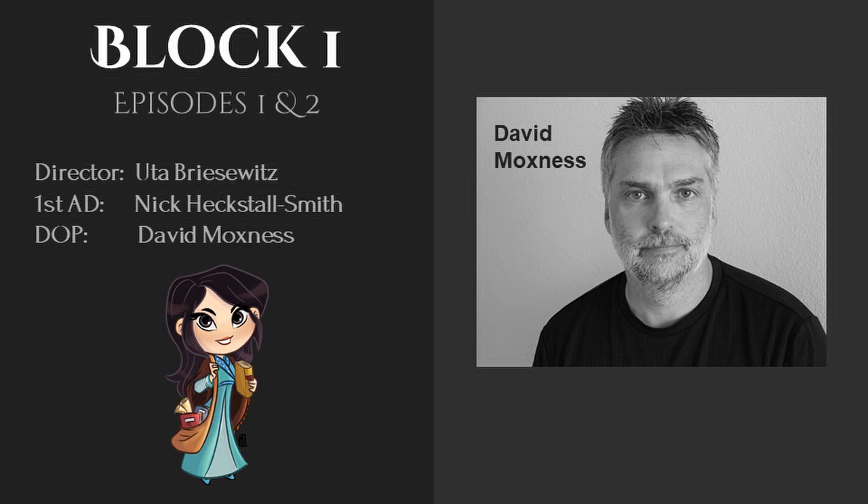The director of photography for episodes one and two is David Moxness. A director of photography or cinematographer is the chief over the camera and light crews working on film, television production, or other live action piece, and is responsible for making artistic and technical decisions related to the image. The cinematographer selects the camera, film stock, lenses, filters, etc. to realize the scene in accordance with the intentions of the director. Recent television shows David Moxness has worked on include Whiskey Cavalier and Lethal Weapon. We know of two directors of photography for the first season of The Wheel of Time: David Moxness and David Luther. Remember the second name for later.